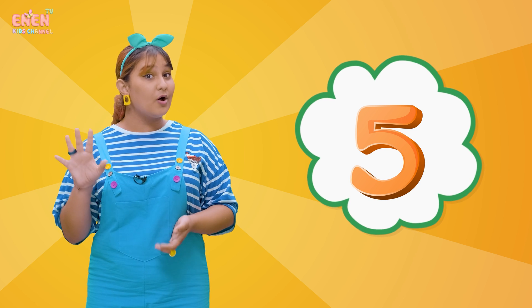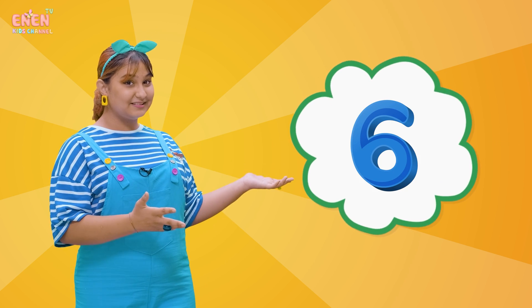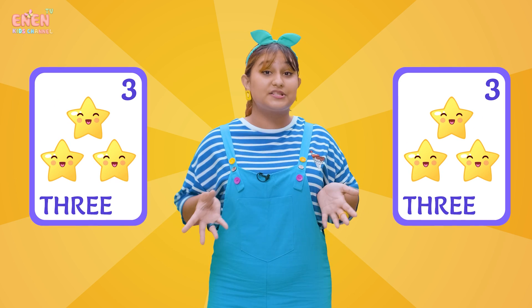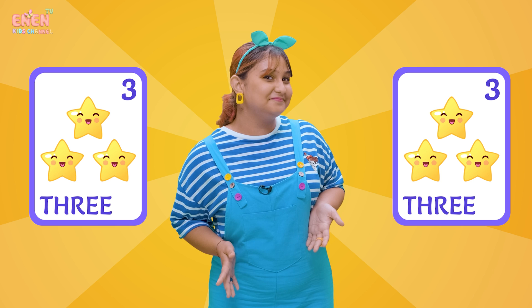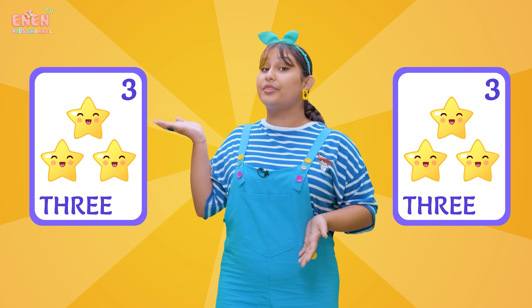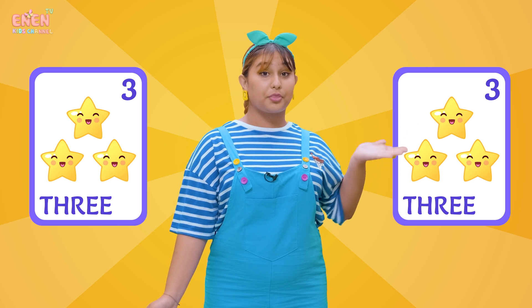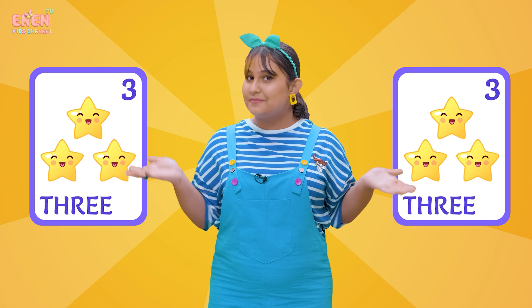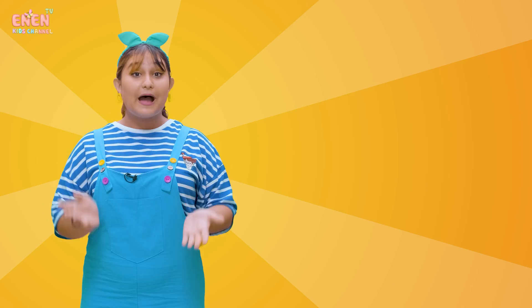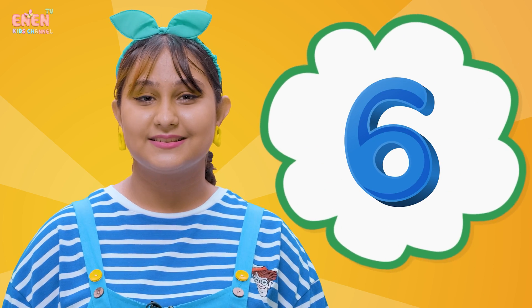Now that we know the number five, what if we add another one? Well, we will get the number six! Look, I have a few stars next to me. Do you want to count them? Well, there's one, two, and three stars here. And then there's another one, two, three stars here. If we add them together, that would give us six stars! Six!